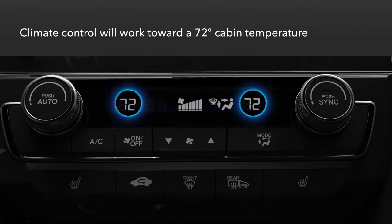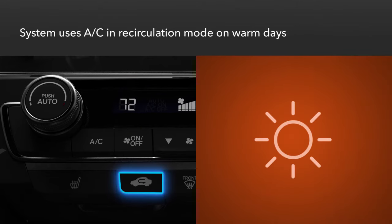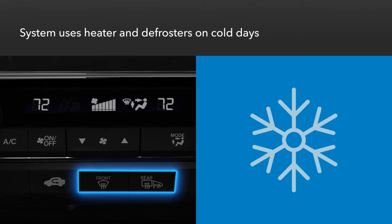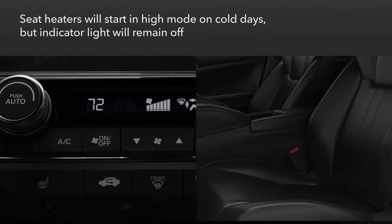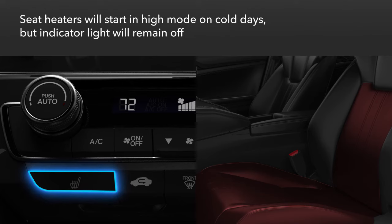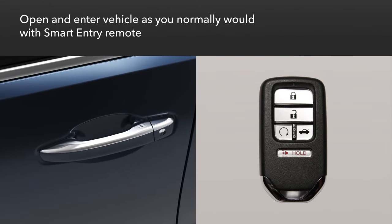The climate control system in the vehicle will seek to establish a temperature of 72 degrees in the cabin. On warm days, it will use the air conditioning system in recirculation mode. On cold days, the heater and defrosters will be engaged. Note that the front seat heaters, in vehicles so equipped, will start in high mode to take the chill off the seats, but the indicator light will not illuminate while the engine is running remotely.